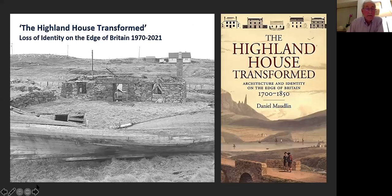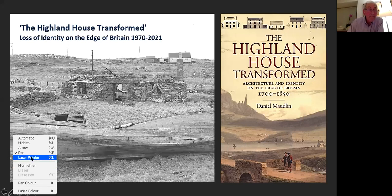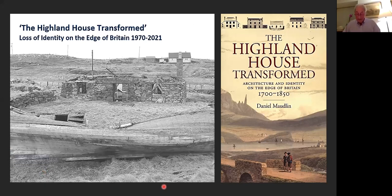The title alludes to Daniel Maudlin's book published in 2009. In his book he refers primarily to improved houses and those more associated with polite architecture than vernacular buildings per se. A drawback is that he relies on statistics from designated sites, which could produce a distortion in his analysis and conclusions, because most of the sites we look at are not designated — neither listed nor scheduled.